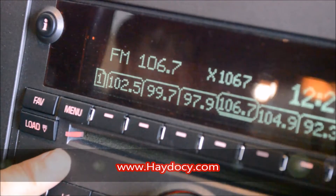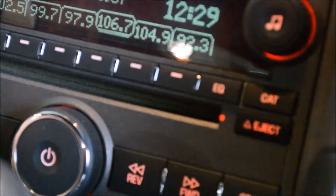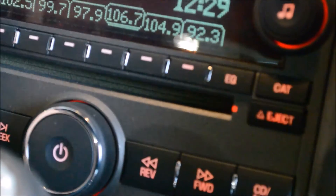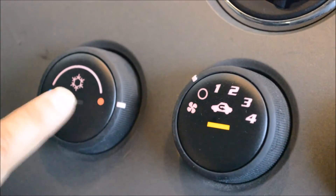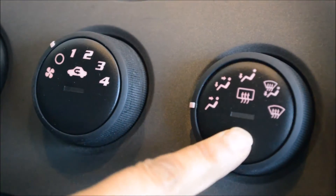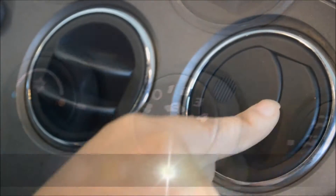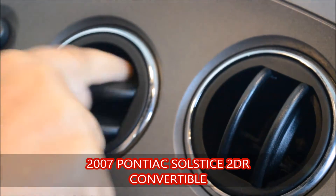The radio system has a CD player to load the CDs and eject. Satellite radio. Air conditioning and heat. Defrosting — you can close or open your vents at just a push of the button.